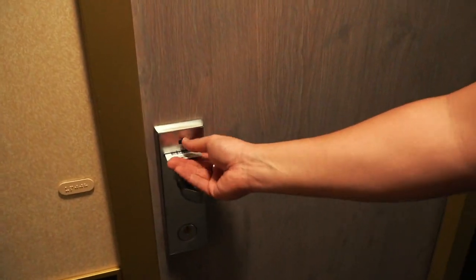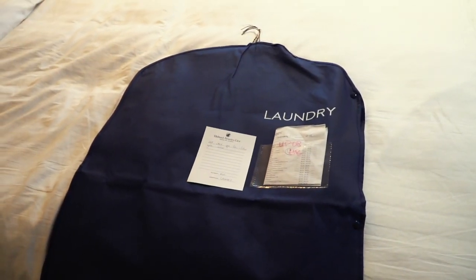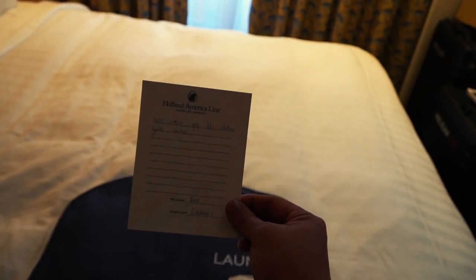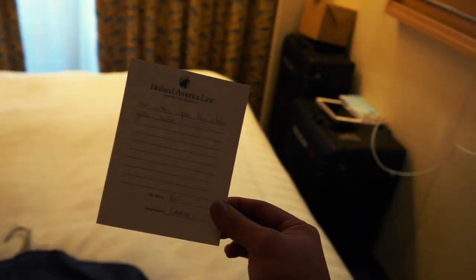So before we do all that, let's take a look at our cabin. Our cabin is right over here on deck 4 and all we need is a room card to turn on the lights. We're really very grateful that Holland America always puts us inside a very nice cabin. We're also provided with complimentary laundry service — I love these little notes they leave for us. This one says: 'We care for the clothes you wear,' by Rudy from our laundry department. Thank you very much.